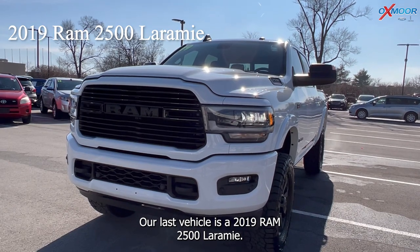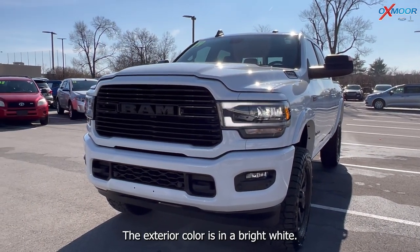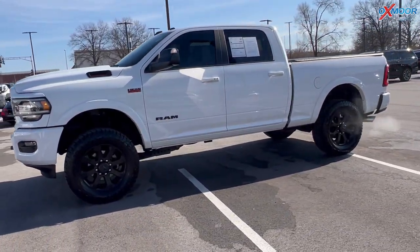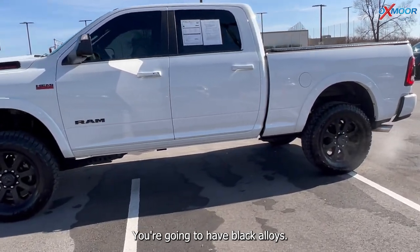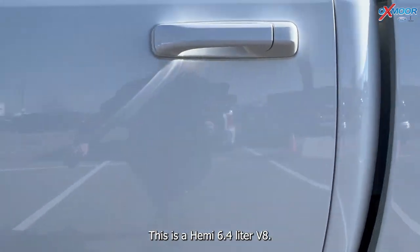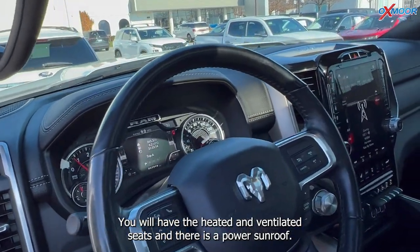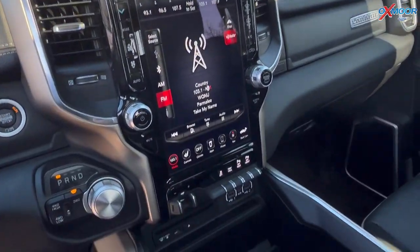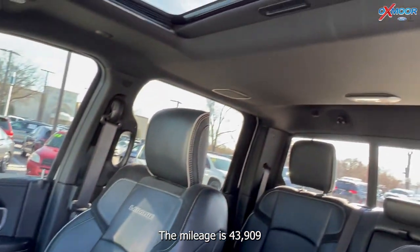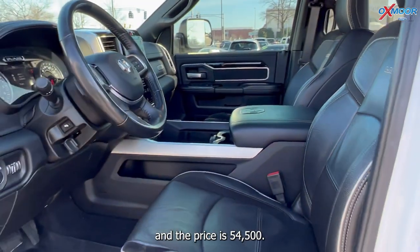Our last vehicle is a 2019 Ram 2500 Laramie. The exterior color is in a bright white. This is the night edition, so you're going to have black alloys. This is a Hemi 6.4 liter V8. You will have heated and ventilated seats and there is a power sunroof. The interior is in black. Mileage is 43,909 and the price is $54,500.